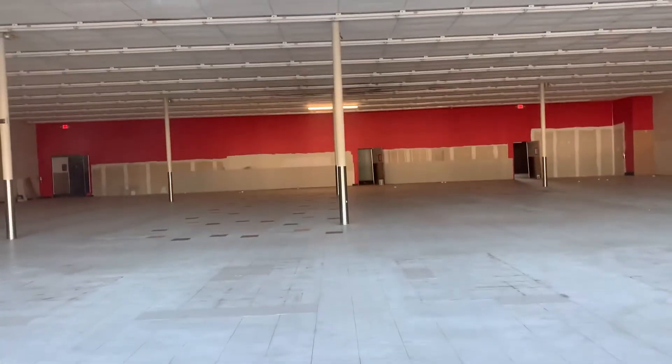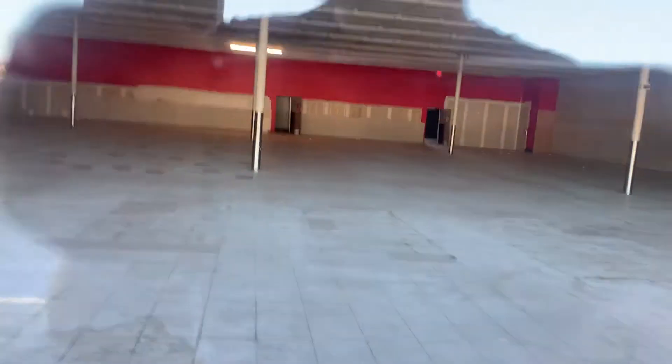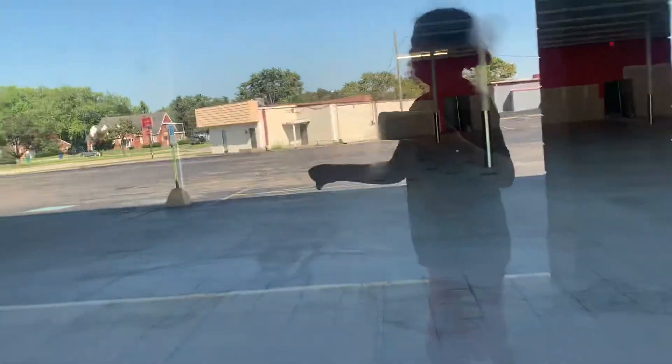Water damage there. Looks like this is a smaller Save-A-Lot. Maybe they relocated or something. Not sure. Just open up.